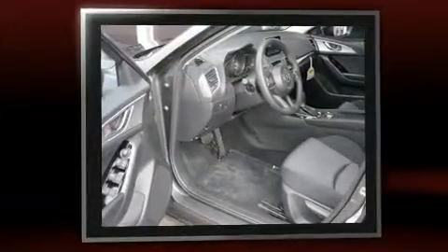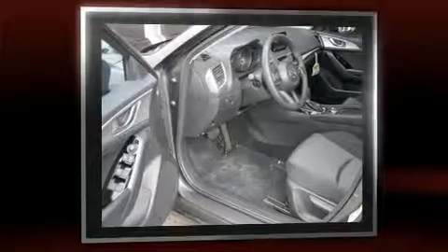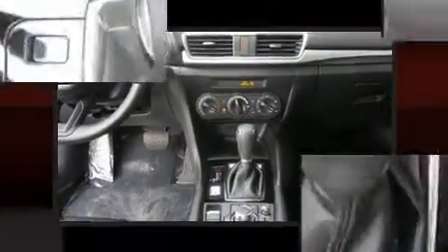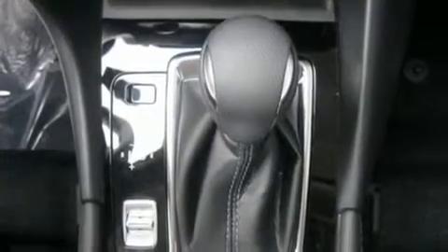This model accommodates five passengers comfortably and provides features such as one-touch window functionality, an outside temperature display, remote keyless entry, and cruise control.